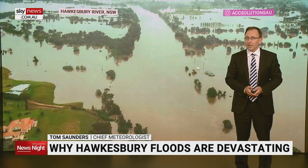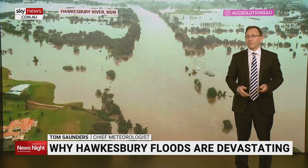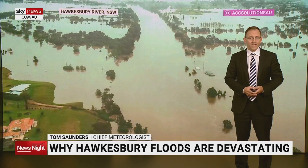Floodwaters back up into the creeks in the valley and flood islands form as floodwaters rise. It's this bathtub effect that makes the floods in the Hawkesbury-Nepean so devastating, putting tens of thousands of homes under threat of inundation.